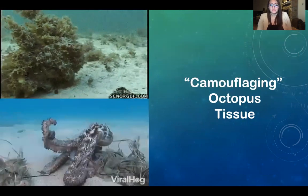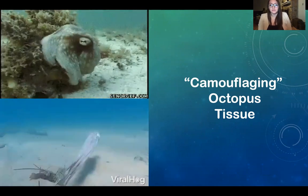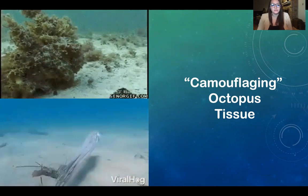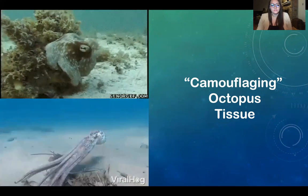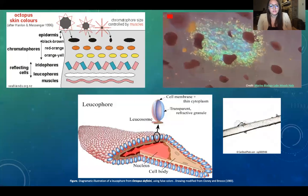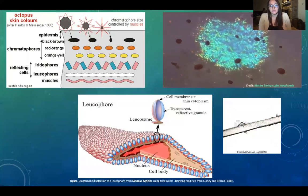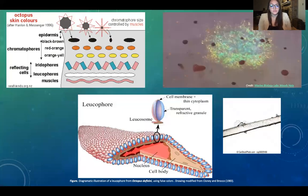Third on the list under the microscope would be samples of octopi tissue responsible for their complex ability to camouflage. According to Nature Education, cephalopods have three different types of color-changing cells: chromatophores, eratophores, and leukophores.